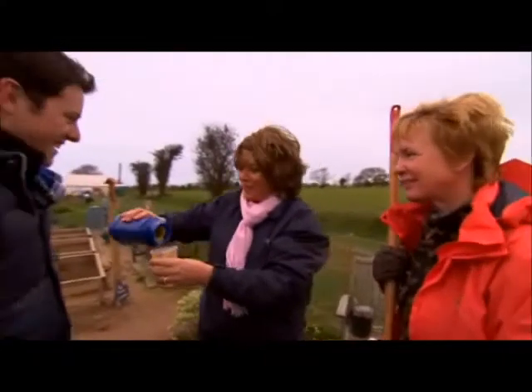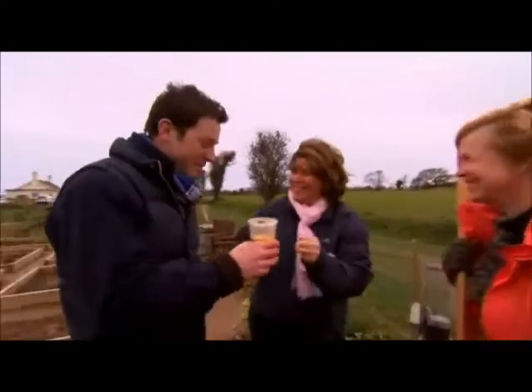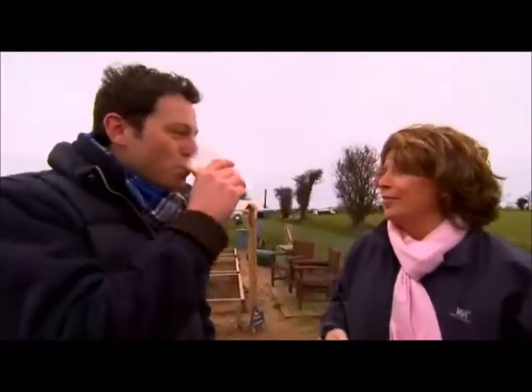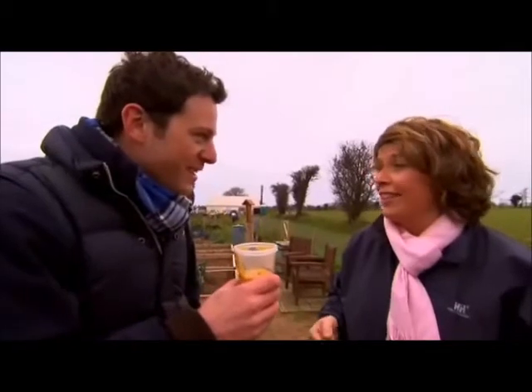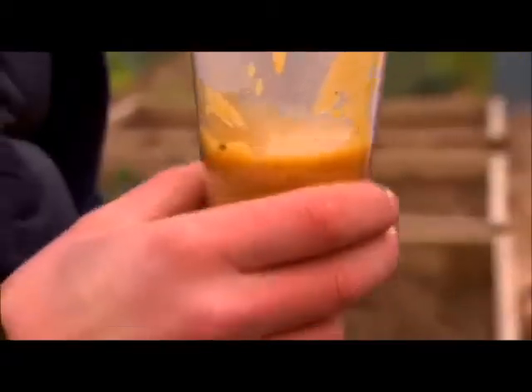Can we interest you in some allotment soup? Oh, yes please. So this is basically the whole allotment in a cup? That's it. What vegetables are in here? We've got marrow, squash, sweet potato, onions, coriander, and some Thai spices just to liven it up. Oh, it's delicious.